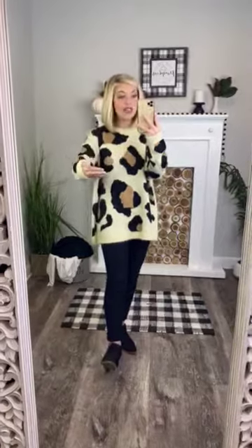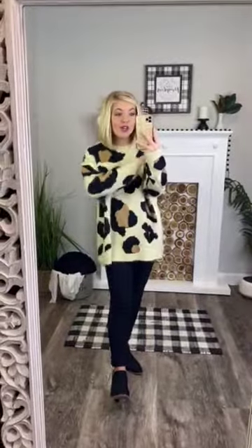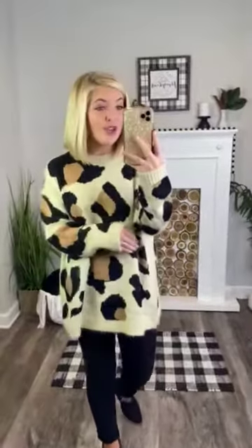It is a mix of polyamide and acrylic. It feels extremely high quality and durable. I know it is not only going to last me this fall and winter season, but next year too, and as long as I allow for it — that is how durable it is. It is a thicker, cozy material, not itchy at all, super comfortable.